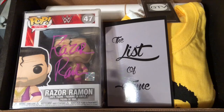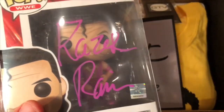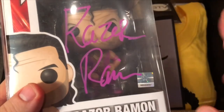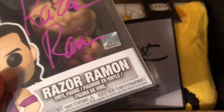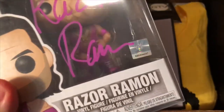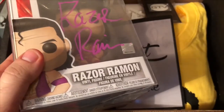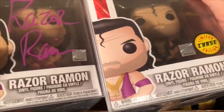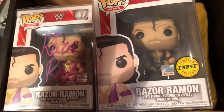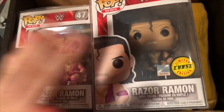The first thing we have here is a signed autographed Funko Pop of Razor Ramon. It's not the chase, unfortunately. Some people, like my good friend Figure Scoper on Twitter, got a signed chase variant. But don't feel too bad for me because I do have a chase of Razor Ramon. Now I have a signed regular one and a hard-to-find chase of the same figure.